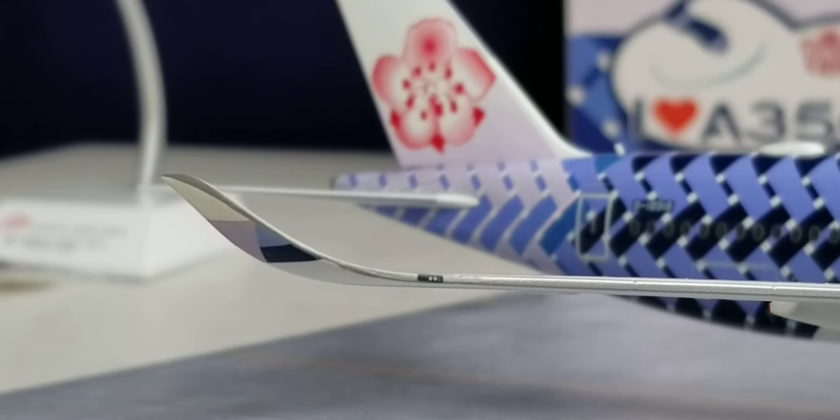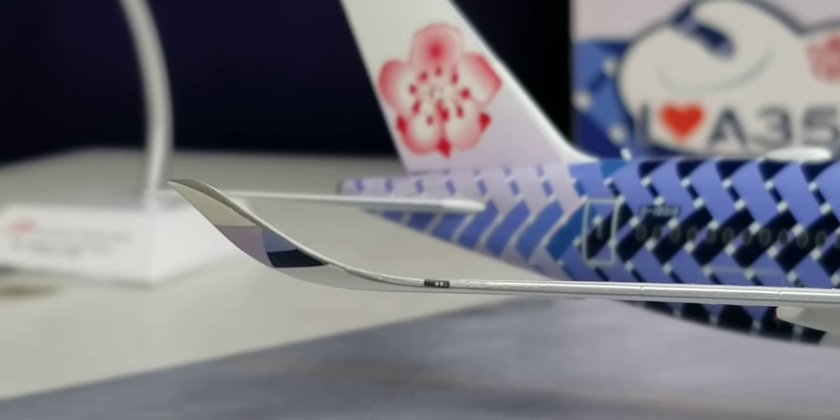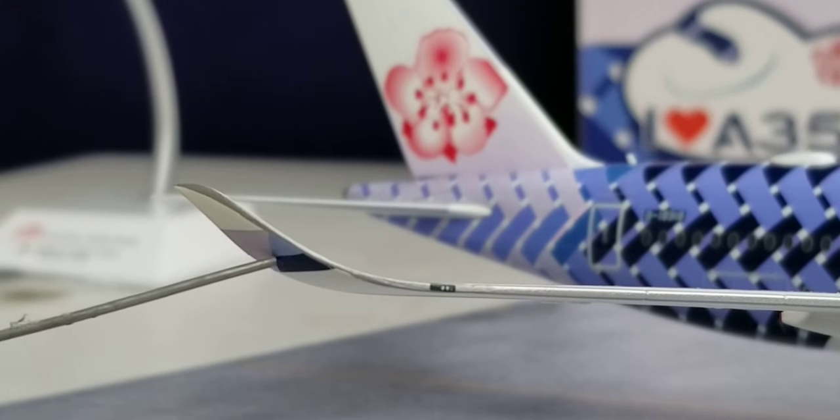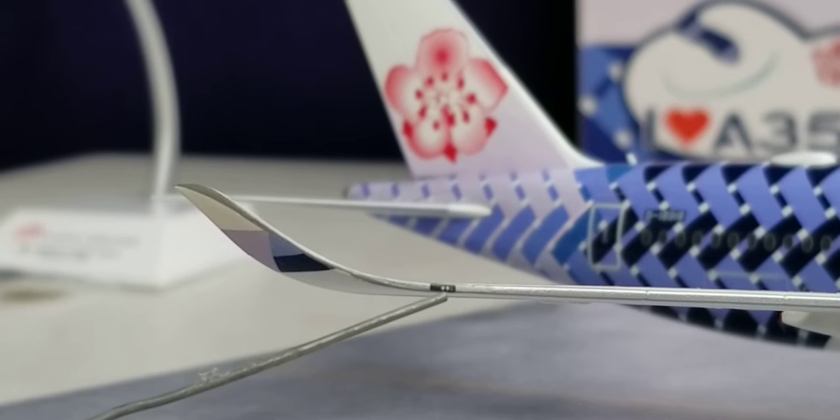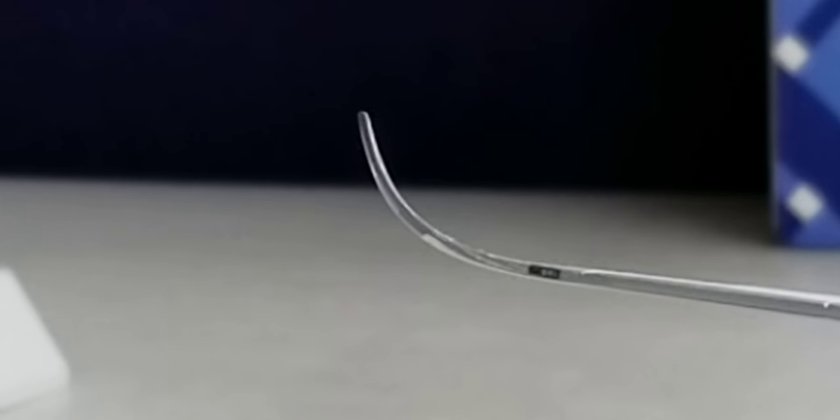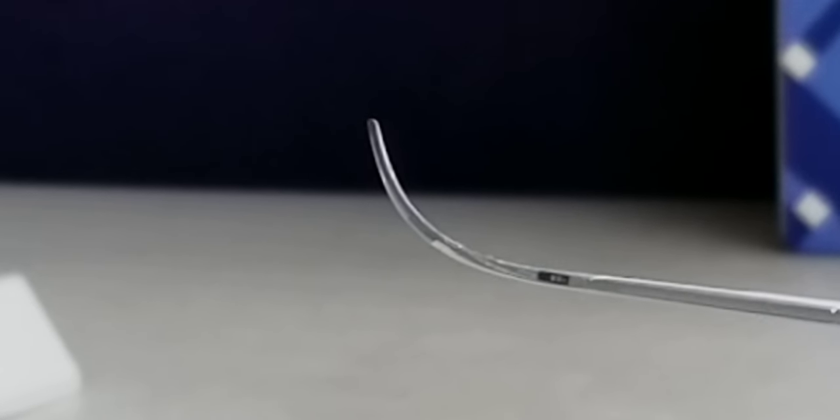Now looking at the blended winglet wingtip device on the starboard side, featuring the airline's logo painted on the blended winglet, as well as the green navigation light displayed near the wingtip device. Here is the front visual view of the blended winglet on the starboard side as well.